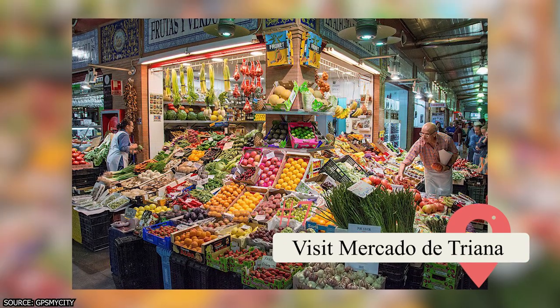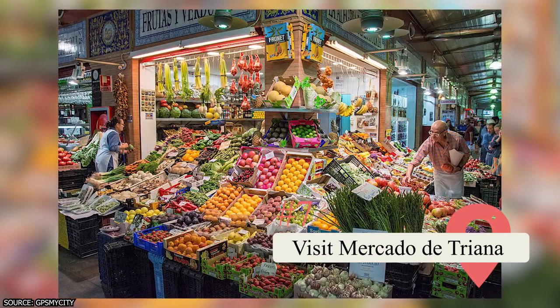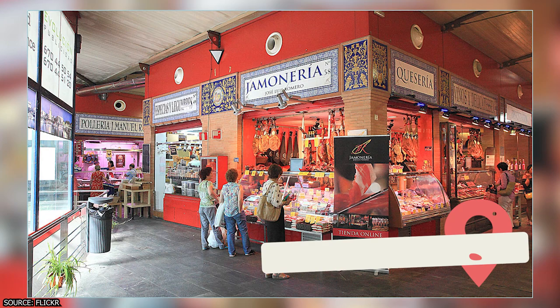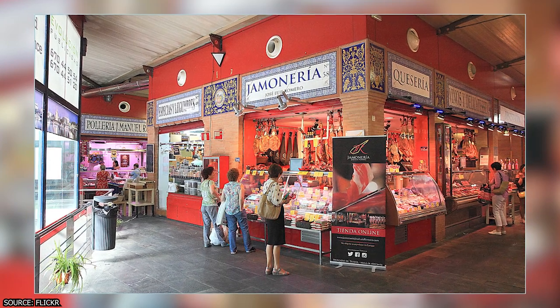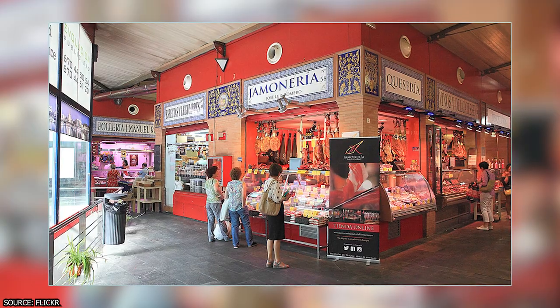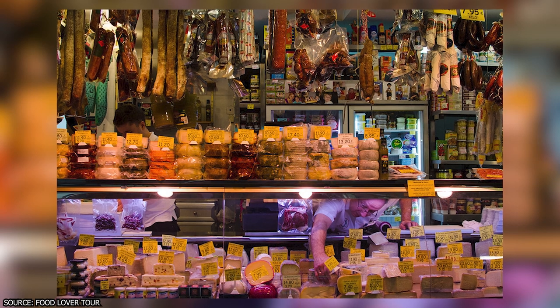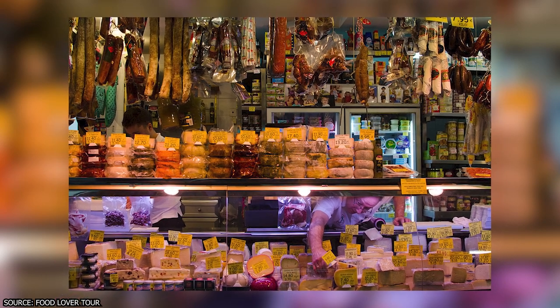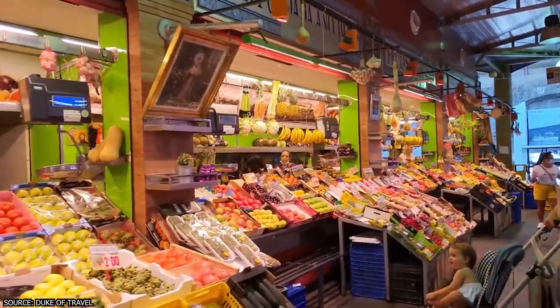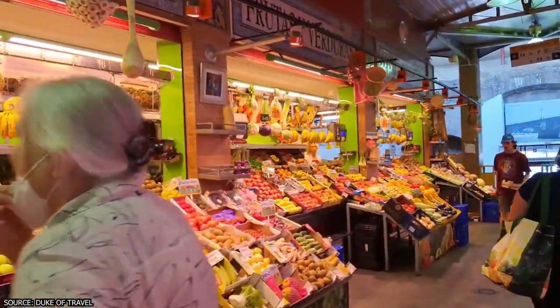A visit to the Mercado de Triana is one of the highlights of Sevilla. This market is located on the Guadalquivir River banks in the Triana district, which some locals consider a separate city from Sevilla. The market offers a variety of products such as fresh fruits and vegetables, local cheeses and cured meats, seafood, and more. You can buy some ingredients to prepare your own meals while supporting local businesses.